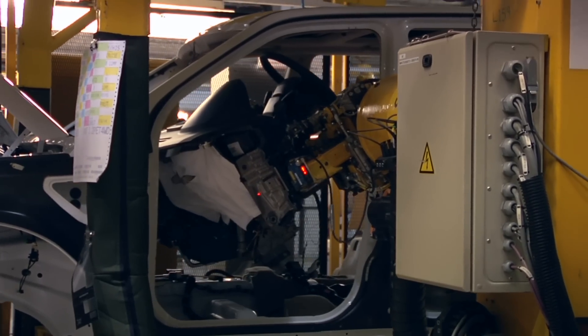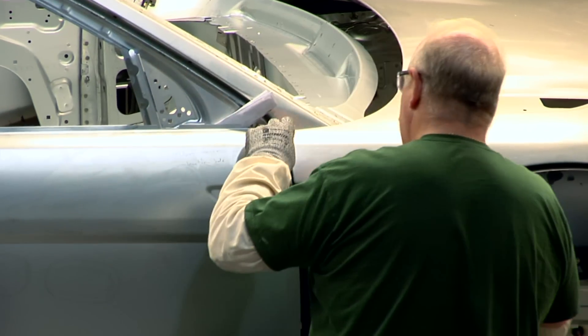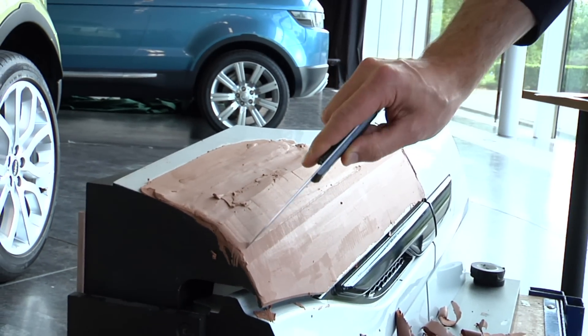The good thing about going back to the product development team and the design team is that none of the design or the features of the car have changed when we've requested a modification to a panel to make it easier to fit on the closure line. None of that has impacted on the design of the car whatsoever — it's just been small changes that have made it easier for us to build the car.